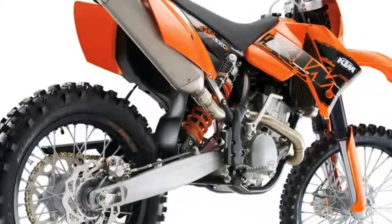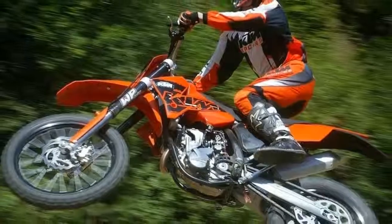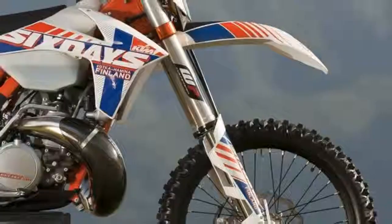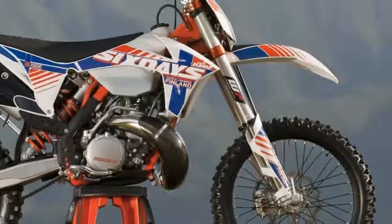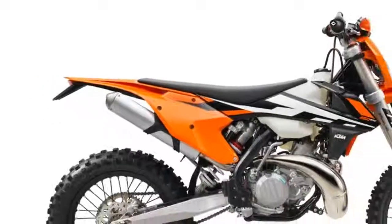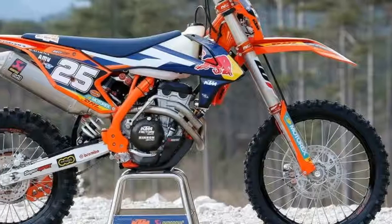In enduro, where a rider will race for up to eight hours a day across the most difficult of off-road terrain, the easy-to-ride bike is usually the winningest bike. And because of that truth, what works for Antoine invariably works for Tom, Dick and Harry.